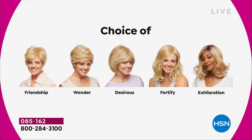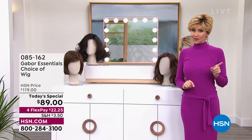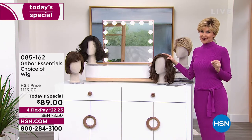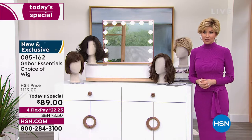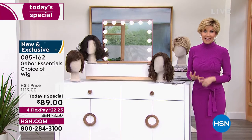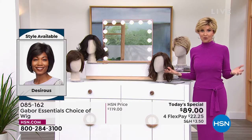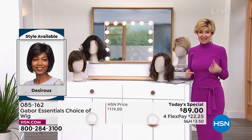Last time we offered a Gabor Today's Special, we sold out early of the most popular style. So if that Fortify is the most popular, it will sell out early. As you're watching right now, this is your permission to take care of yourself, to feel great about the way your hair looks. If your hair is thinning, if you wear ball caps to try to cover up, if you're always trying to cover that spot in the back, you want more volume or hair that doesn't frizz when it's humid — this is the answer.